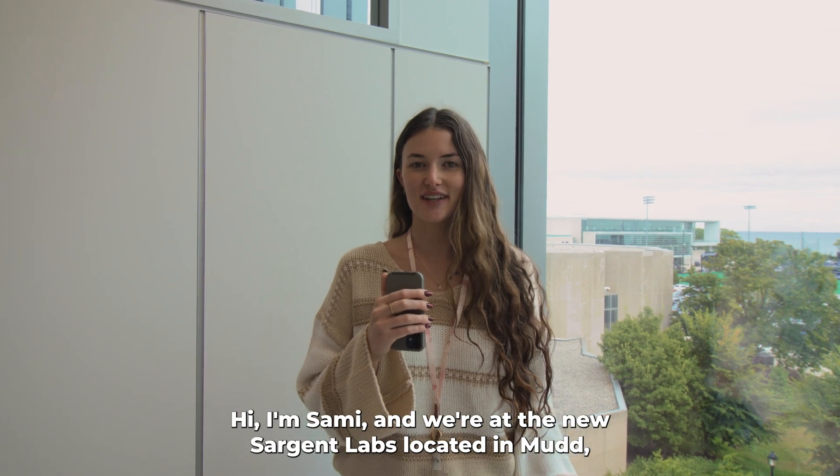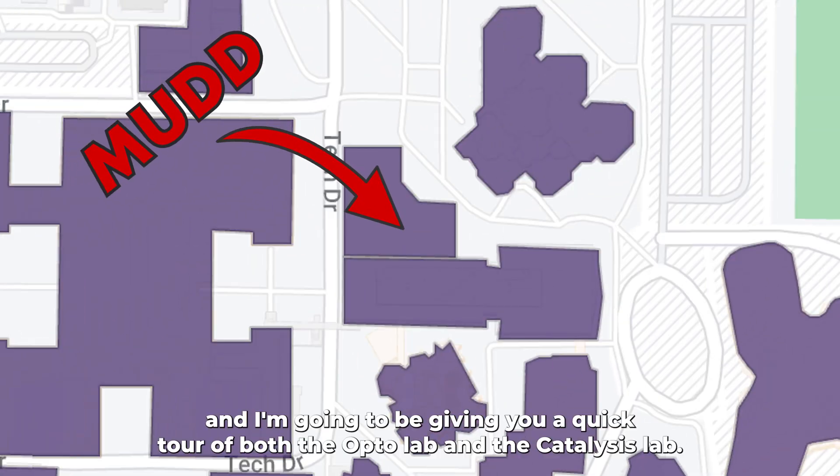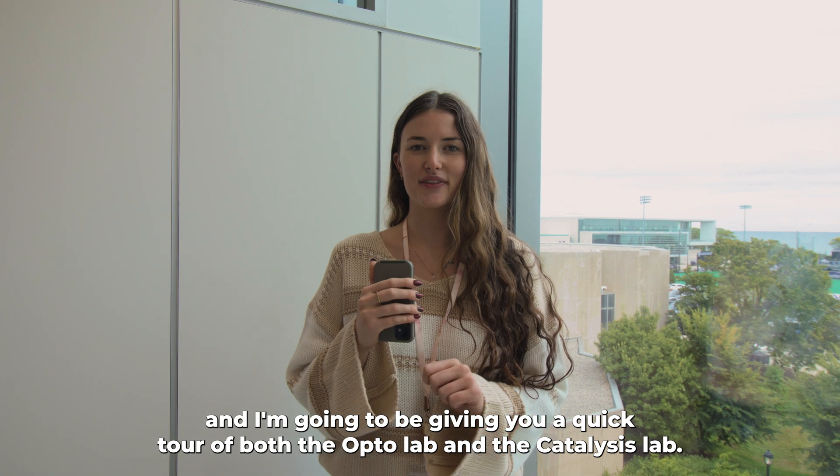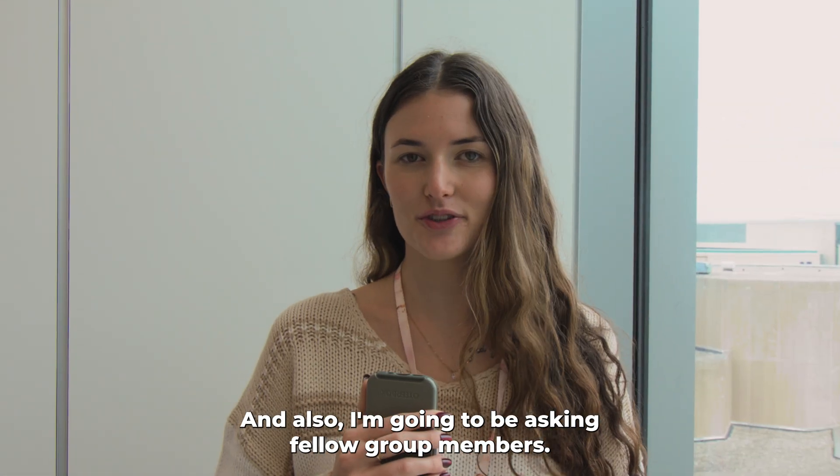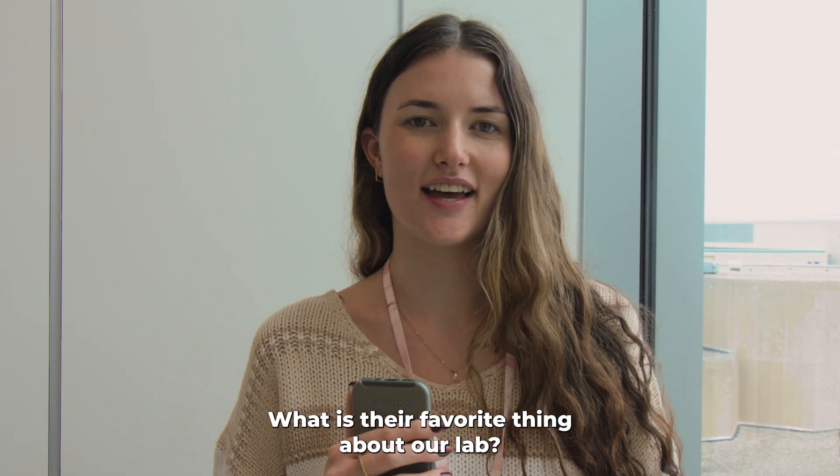Hi, I'm Sammy and we're at the New Sergeant Labs located in Mudd. I'm going to be giving you a quick tour of both the Opto lab and the catalysis lab, and I'm also going to be asking fellow group members what their favorite thing about our lab is.